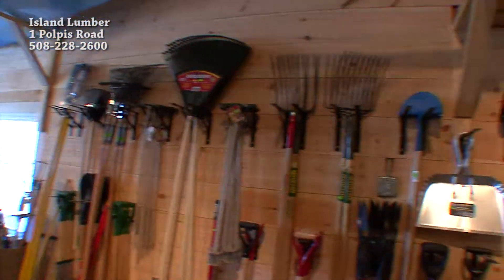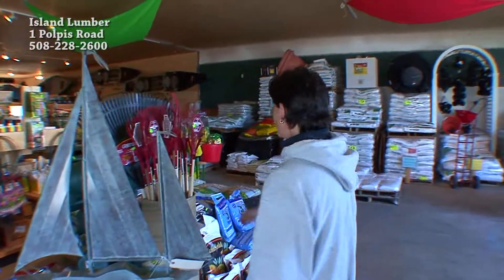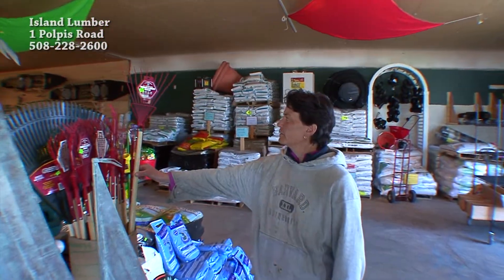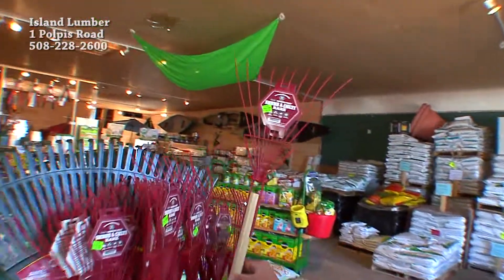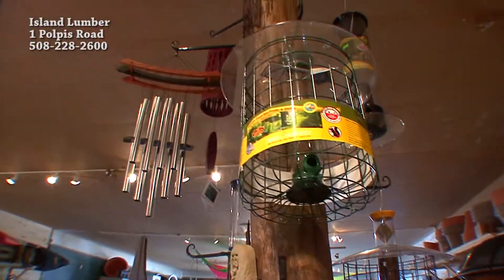Tools — great selection, really nice variety, good quality. We finally found the mini shrub rake, the landscaper's favorite. Bird feeders, wind chimes — great selection of those as well.